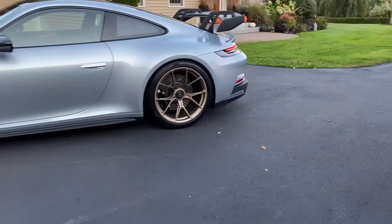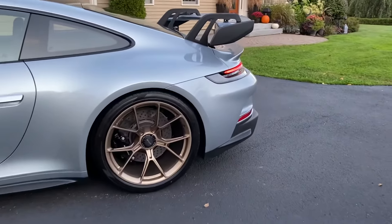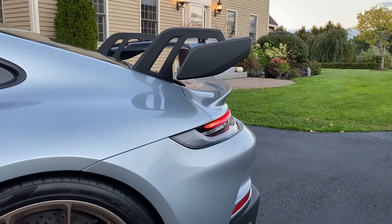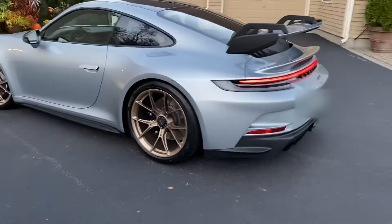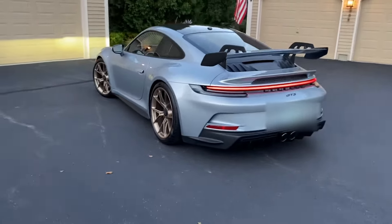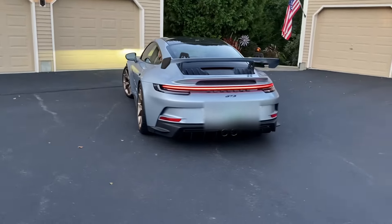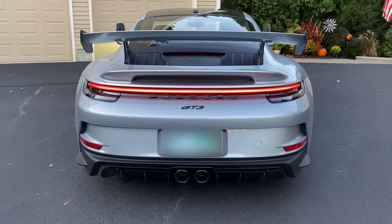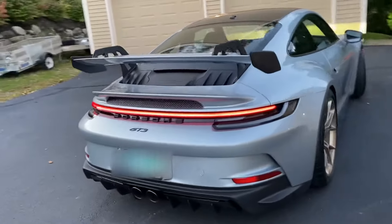Love the features here in the rear end of the car, particularly that beautiful ducktail element right there. We'll walk around the back and give you guys a side view.